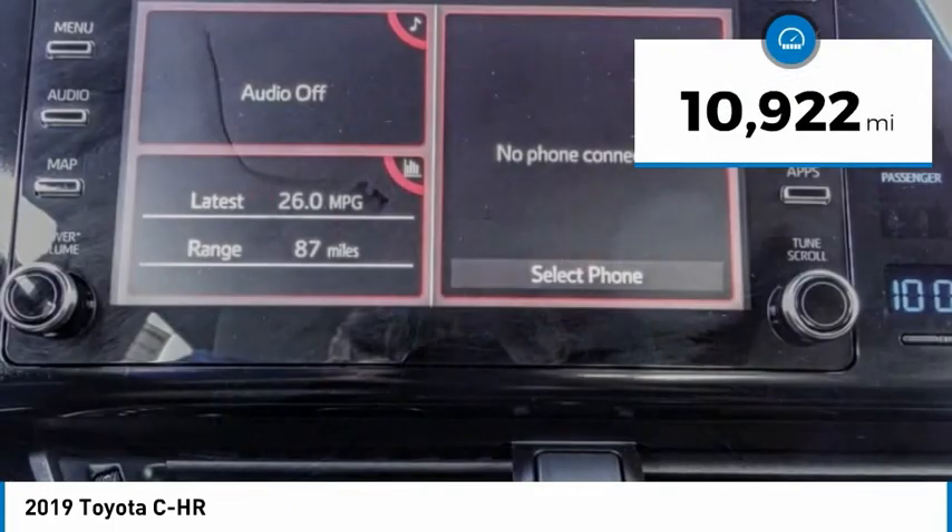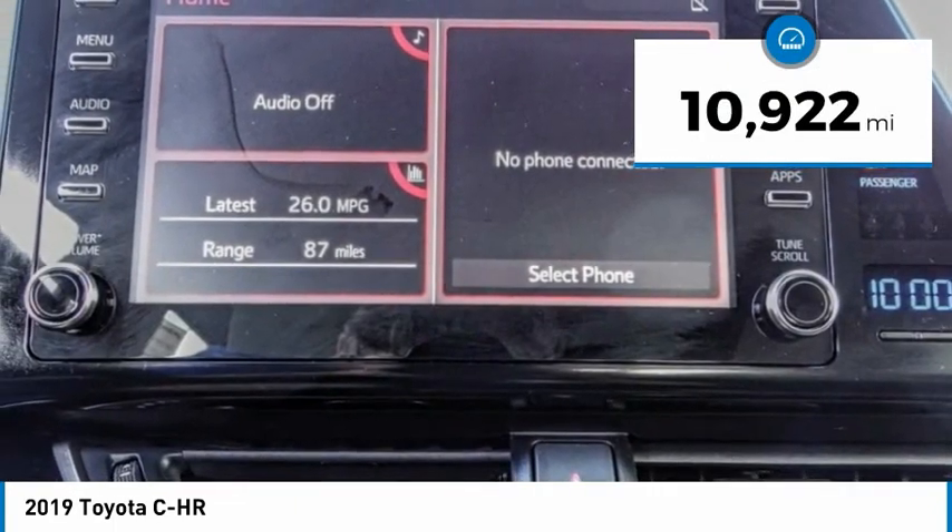This vehicle has less than 15,000 miles. Come see the car for yourself.